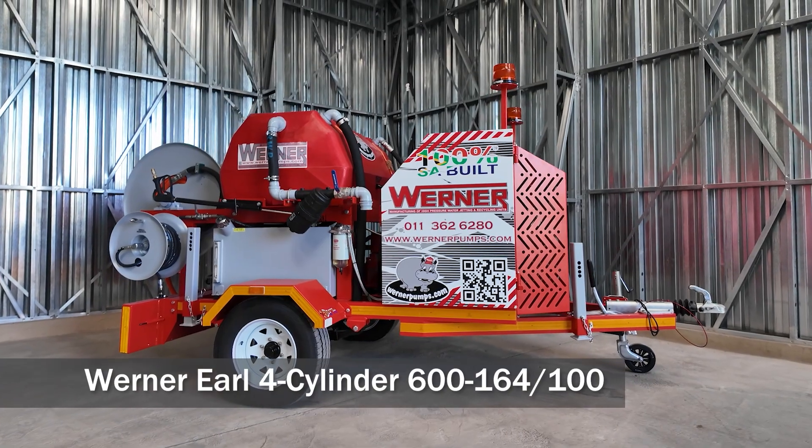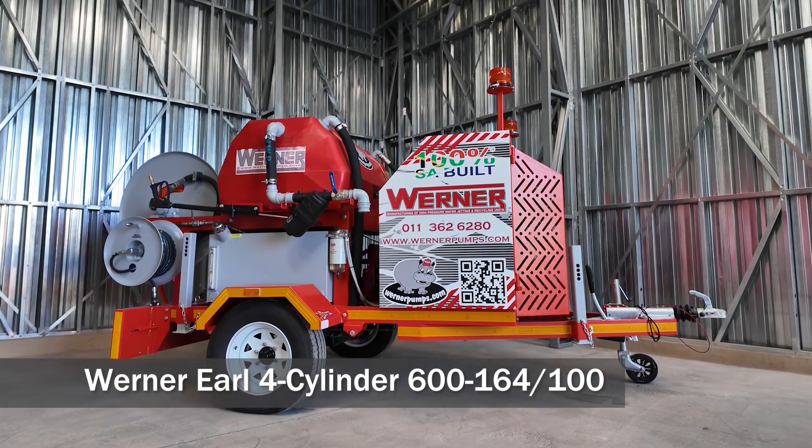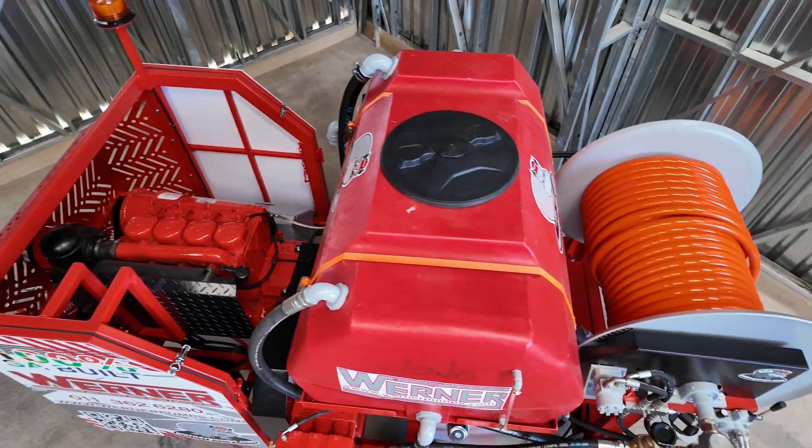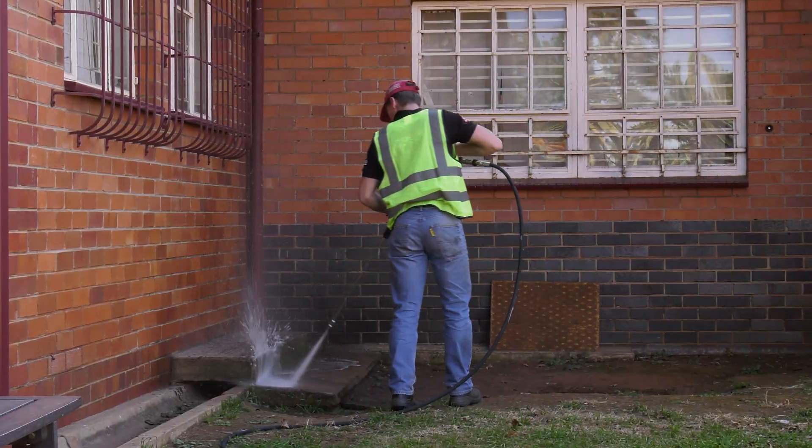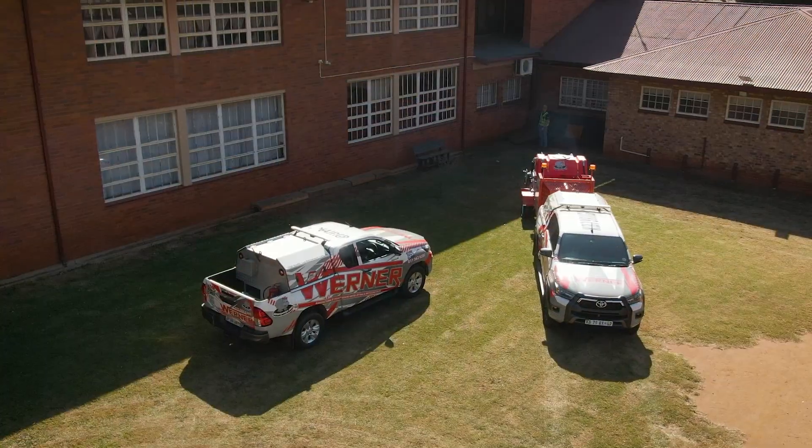Introducing the Werner high-pressure jetting unit, model Earl four-cylinder — a compact, efficient and robust trailer-mounted solution, purpose-built for demanding pipe and sewer cleaning operations.